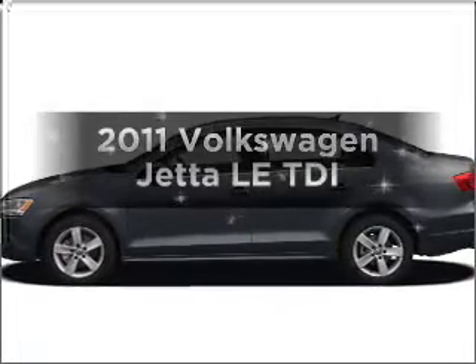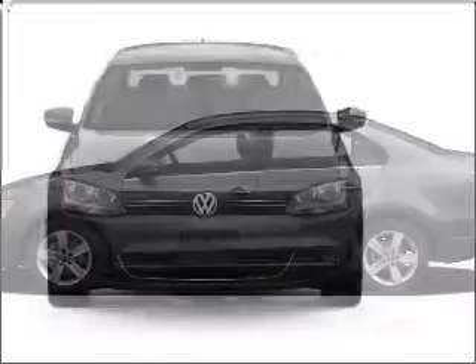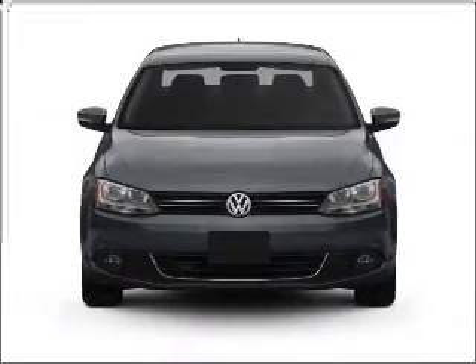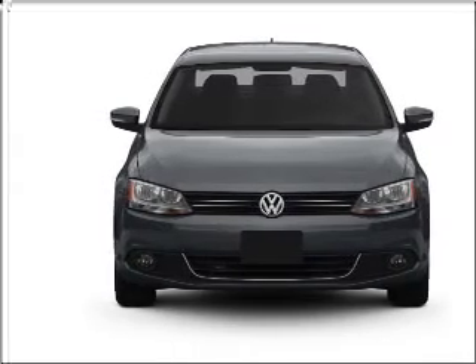Introducing the 2011 Volkswagen Jetta. This is the set of wheels you've been looking for. With an efficient four-cylinder engine connected to a smooth shifting six-speed automatic transmission, premium wheels lend a distinctive appearance.